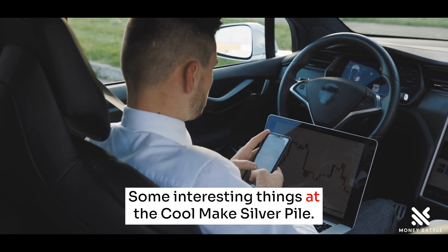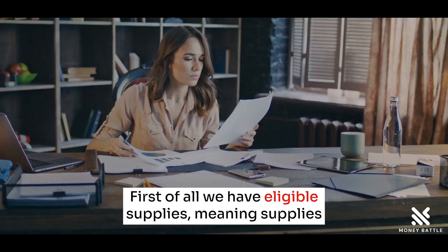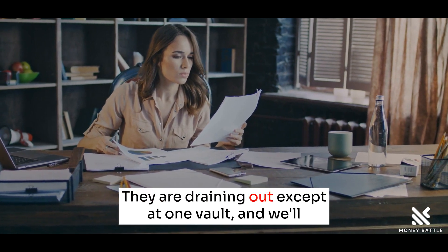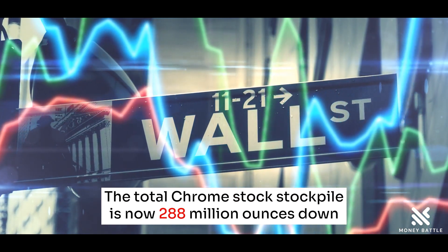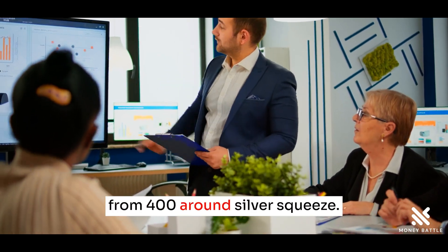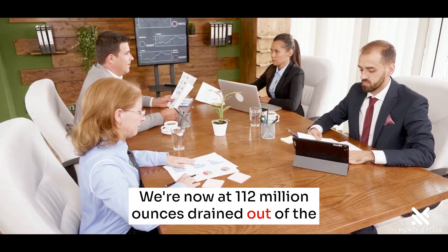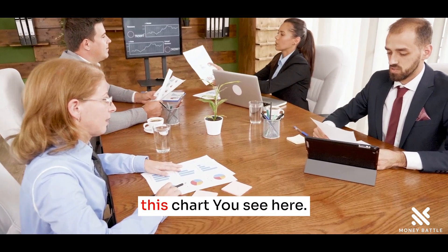Some interesting things at the COMEX silver pile. First of all, we have eligible supplies — meaning supplies that are not for sale — they are draining out except at one vault. The total COMEX stockpile is now 288 million ounces, down from 400 million around silver squeeze. We're now at 112 million ounces drained out of the vault since silver squeeze. But there's something more interesting about this chart.